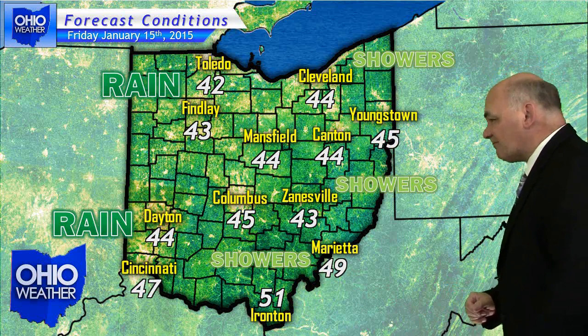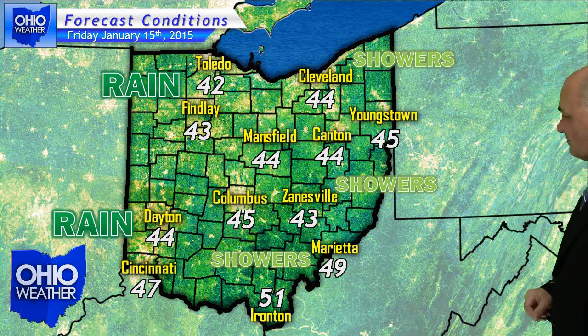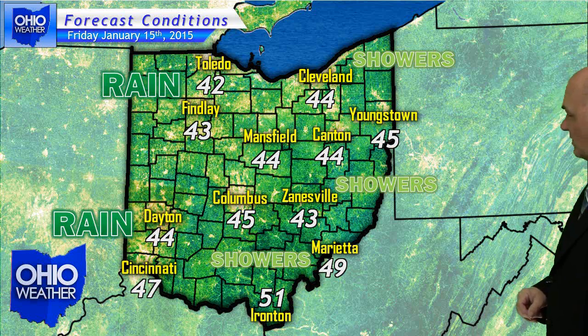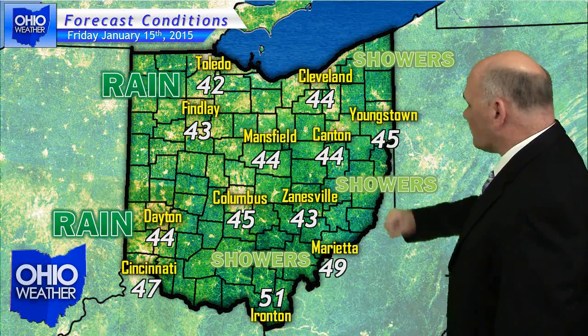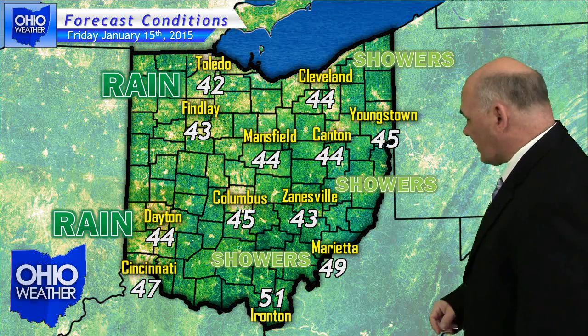Let's take a look at your state map for Friday — your traveler's forecast. It looks like we've got precipitation moving into the area. Showers are likely across the entire Buckeye State, but it's going to be mild with daytime highs in the 40s to low 50s across the deep south.